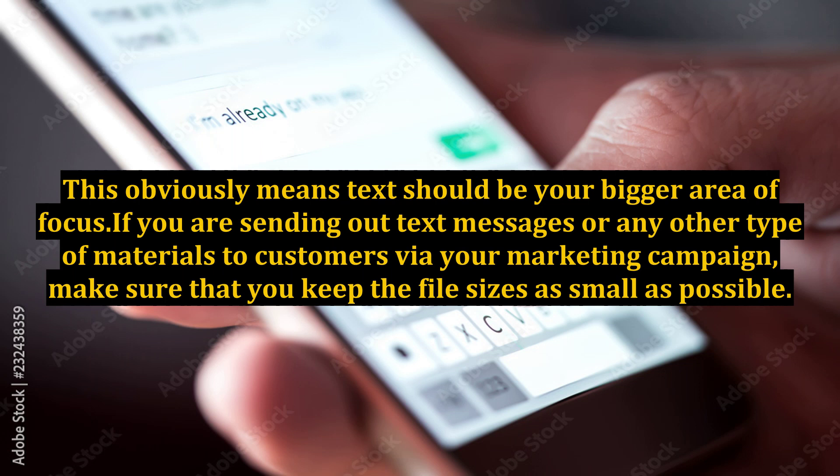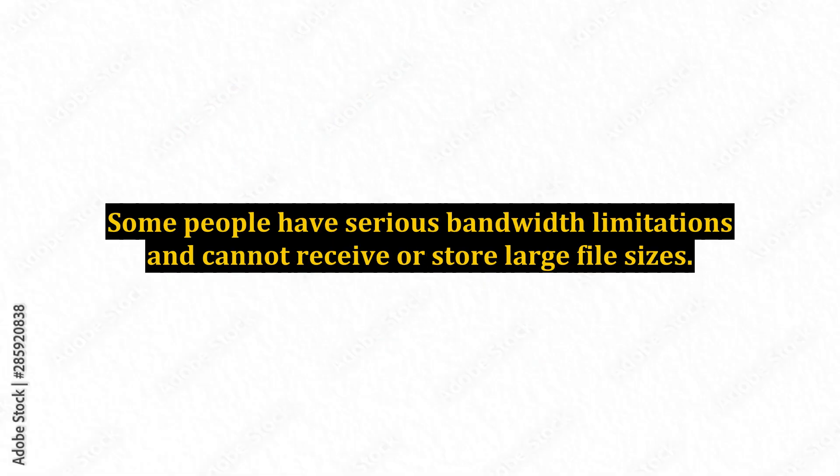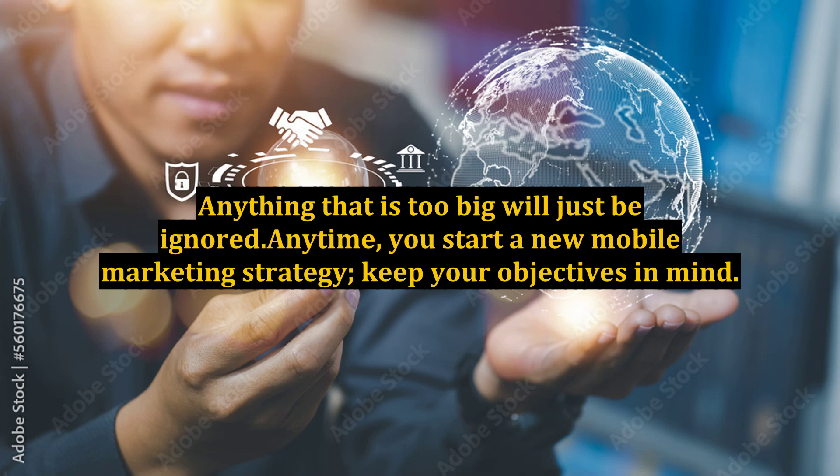If you are sending out text messages or any other type of materials to customers via your marketing campaign, make sure that you keep the file sizes as small as possible. Some people have serious bandwidth limitations and cannot receive or store large file sizes. Anything that is too big will just be ignored.